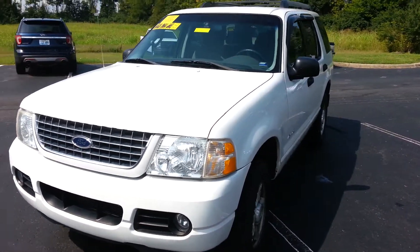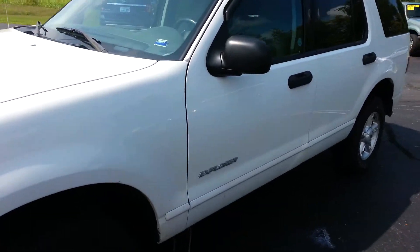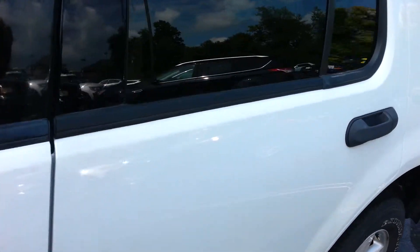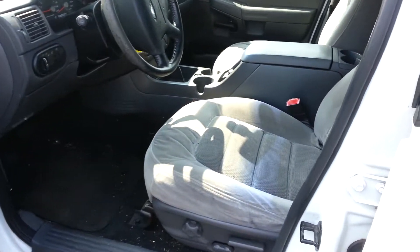Hi Andrew, this is Brad from Jack Kane Ford. This is the 2005 Ford Explorer that you called in about yesterday. It has not been detailed. I'm taking it to detail right now. We will be cleaning this all up.